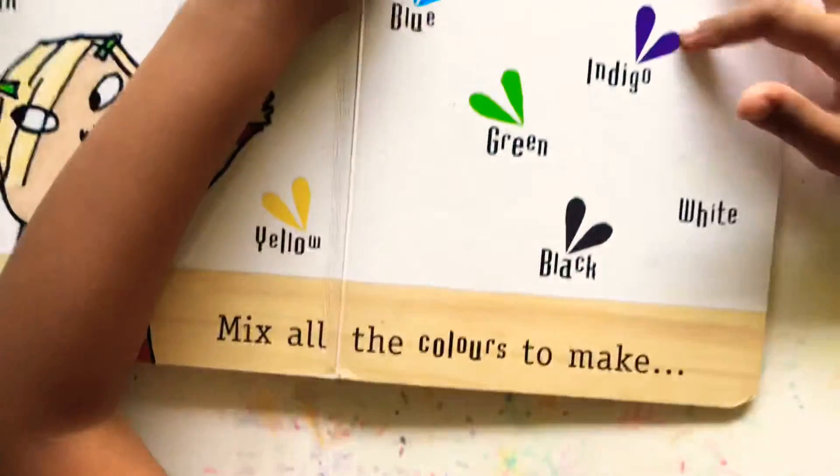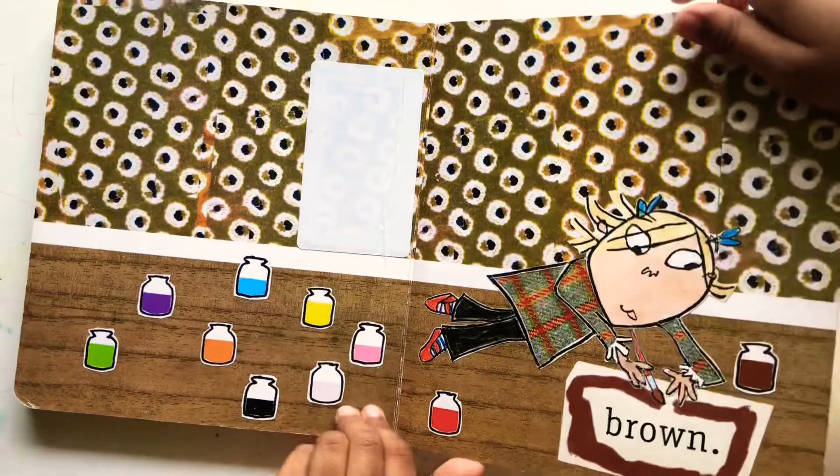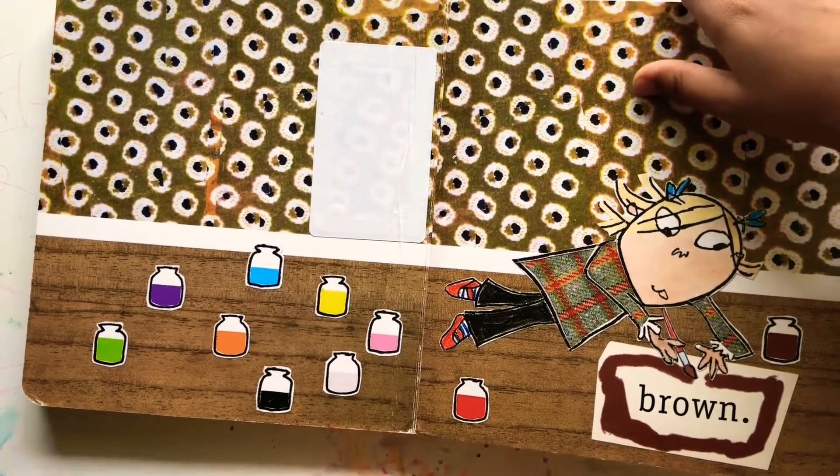It's purple. It's pink. Brown. What all colours make? Which colour? Brown.